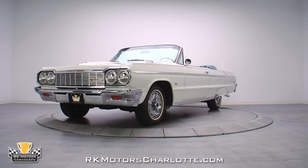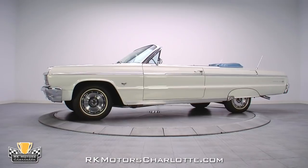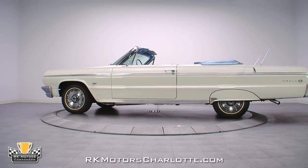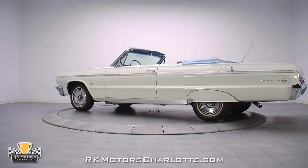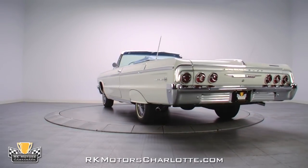This 1964 Impala is a real numbers-matching Super Sport that has been refurbished as needed over its 45-year life, but never completely disassembled and restored. It looks great and has a rumbling 327 cubic inch V8 with factory air conditioning, and the top goes down.